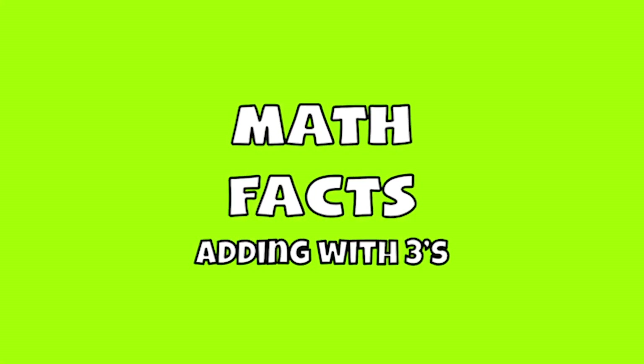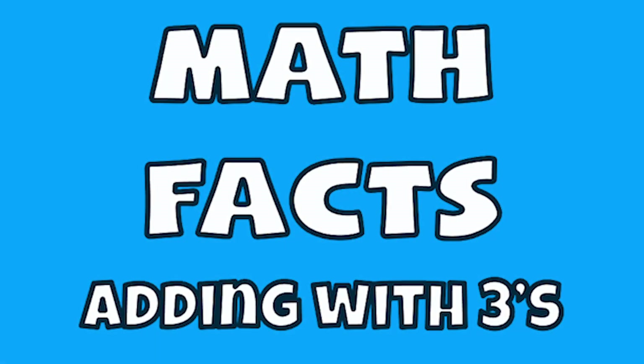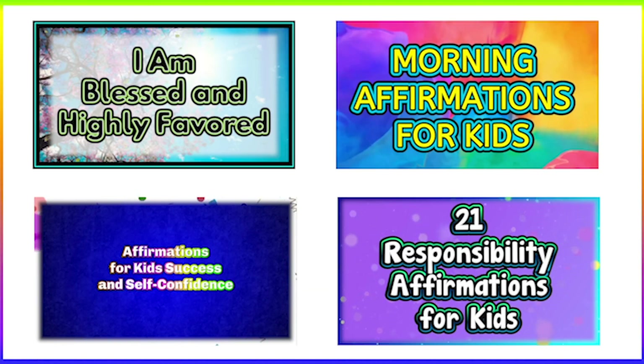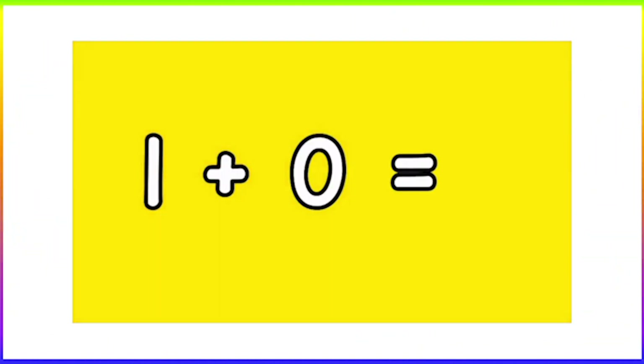Thanks for learning your math facts with us. Learn more math facts in the next video of this series. Start off your day with our affirmation series. Check out our math facts videos to memorize addition and subtraction facts.